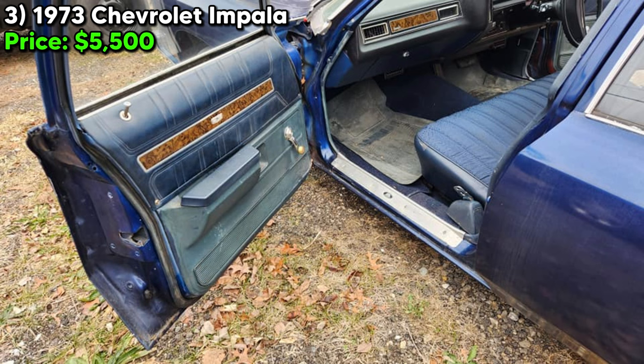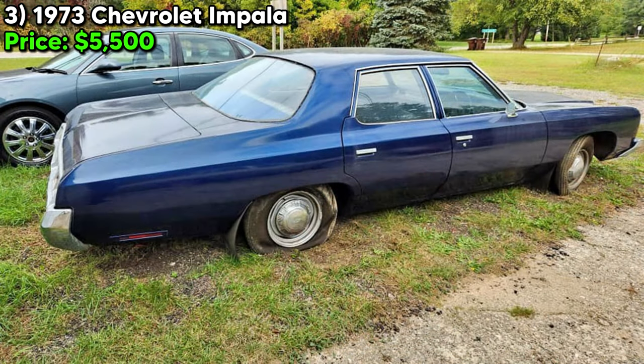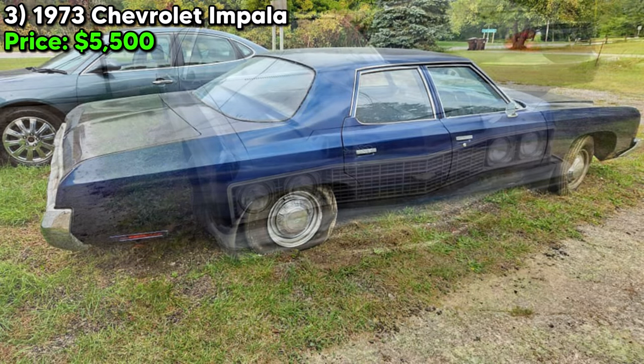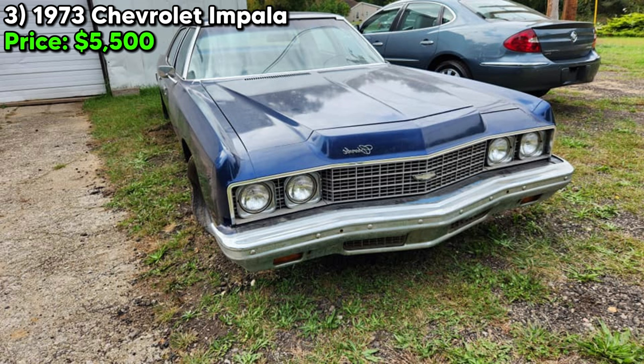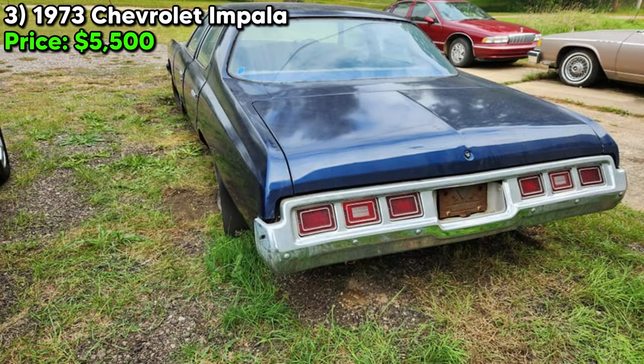For someone interested in the 1973 Chevrolet Impala, this particular example offers a solid foundation for restoration or preservation. Its clean, rust-free condition is a significant plus, reducing the extent and cost of necessary work. The vehicle's non-operational status due to long-term storage presents a challenge, but the asking price of $5,500 reflects both its potential value as a classic American sedan and the investment required to revive it.